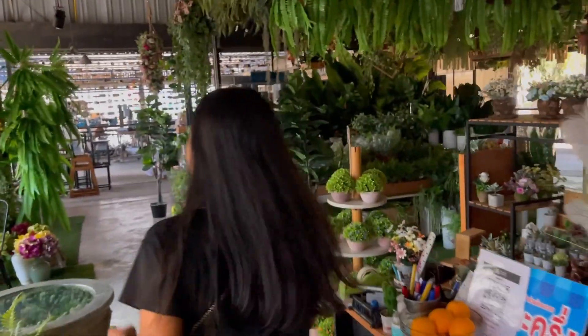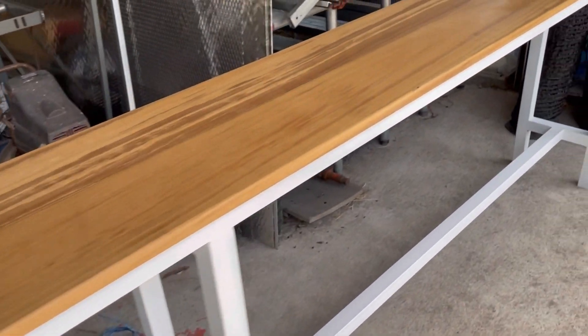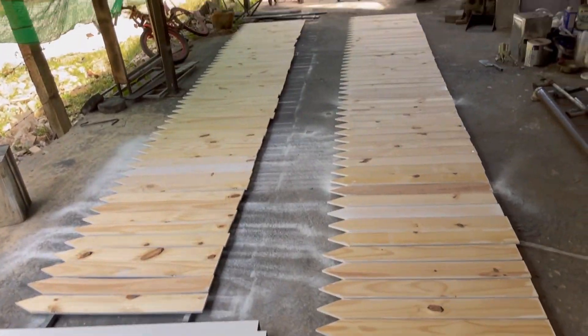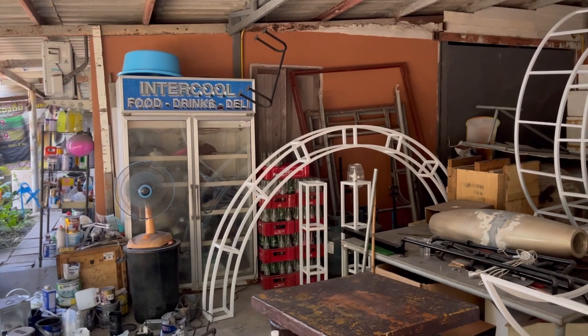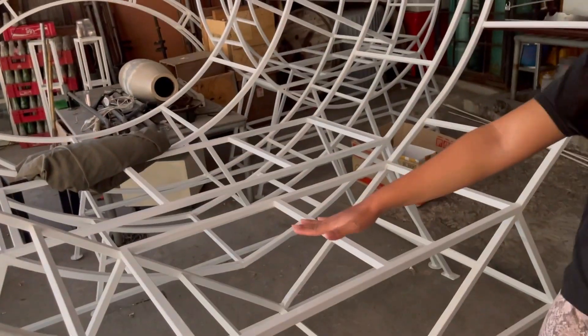It feels like we're back in England — we might even get that phone box for the garden! This is the shop fitting place we're using. We're having a counter made, bench seats, a love heart, and a white picket fence. That archway over there — we're going to decorate it full of flowers. You can sit here and get a nice picture.